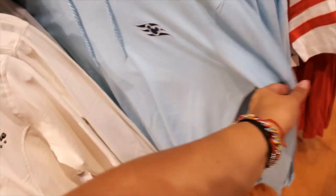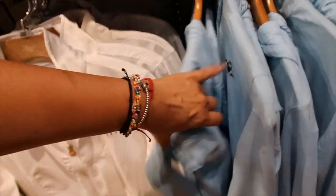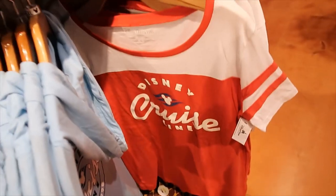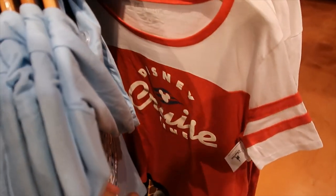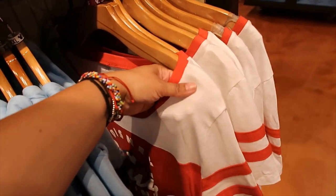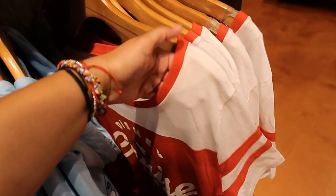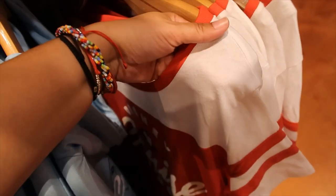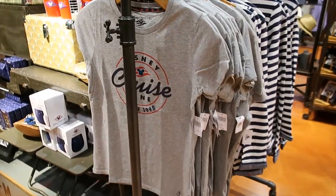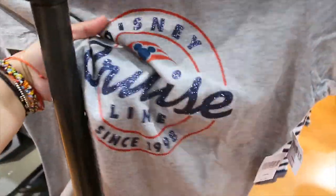Then this one is blue — it's a t-shirt material, it's a hoodie. It's $39.99. And the back says Disney Cruise Line since 1998. Another t-shirt here — it's $29.99. I think this is the adult option of the kids one that we were looking at. It's $29.99 and it's also very glittery.